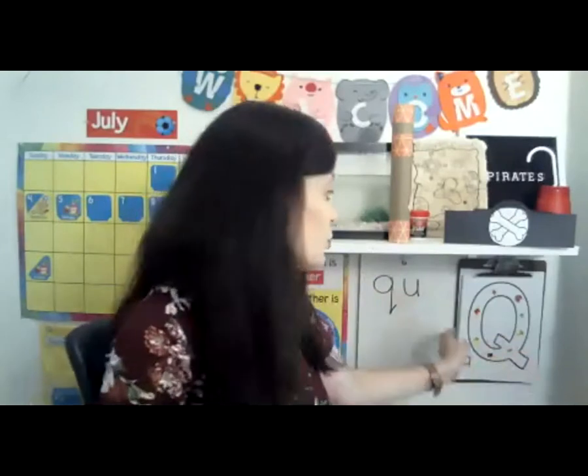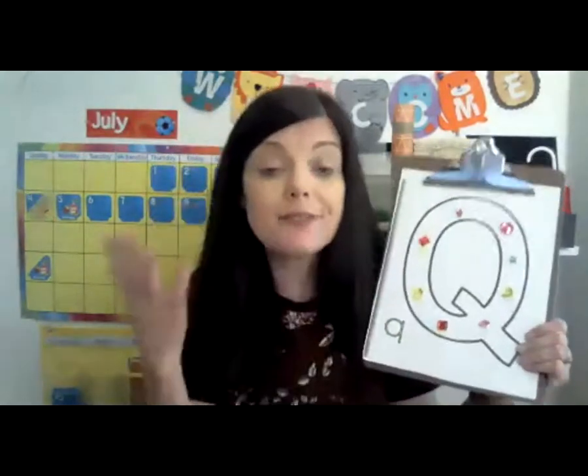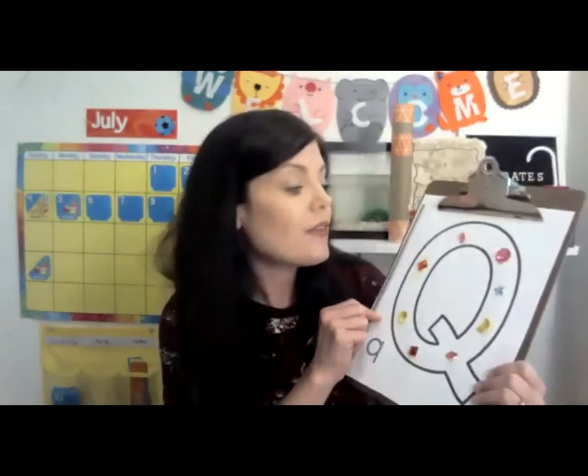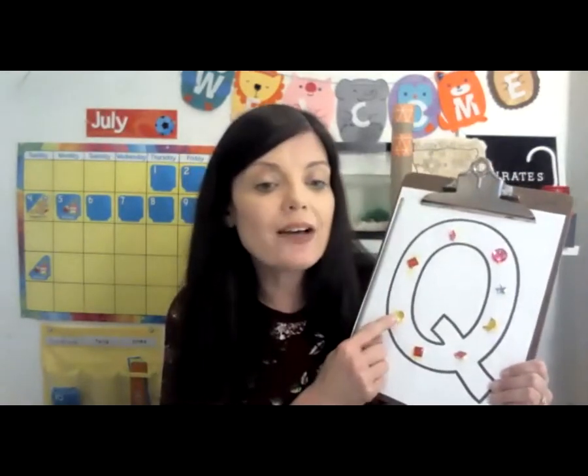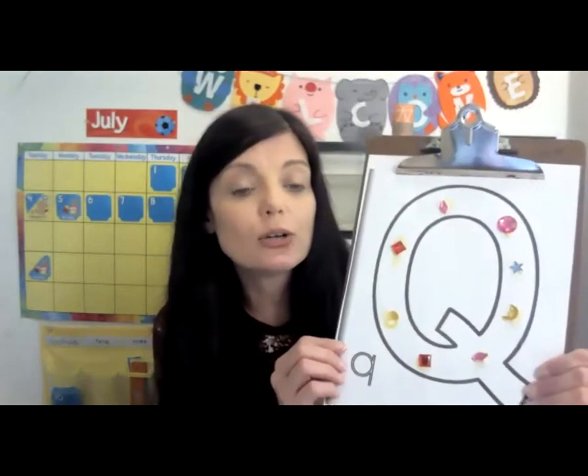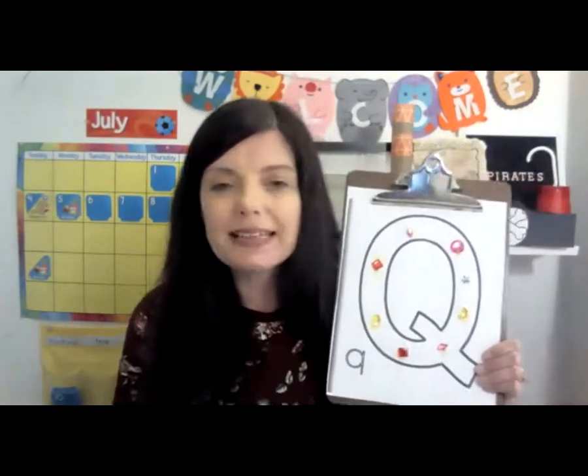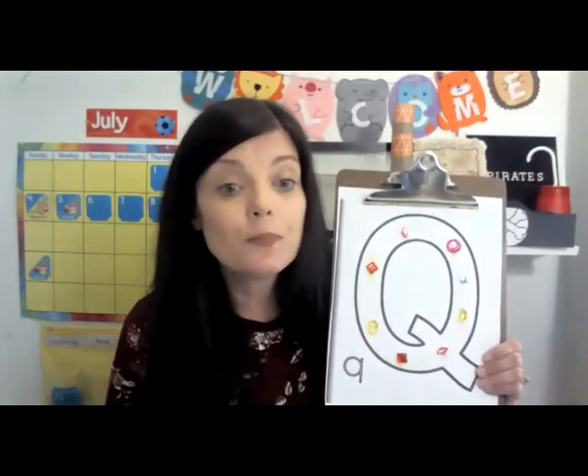The letter of the day is the letter Q. Q is for quest. We're going to decorate our letter Q with jewels because our quest is to find pirate treasure — that could be jewels and coins, all kinds of rubies and diamonds and sapphires. If you don't have little jewels to glue on to your letter Q, you can go to the website below and have a grownup print out the jewels.